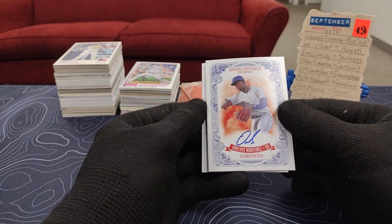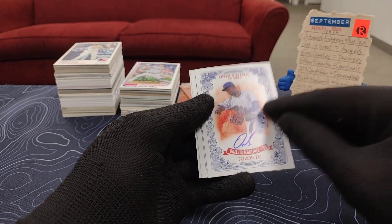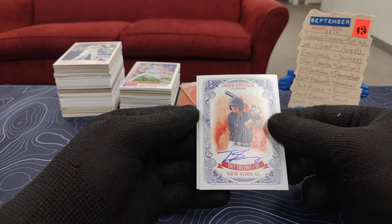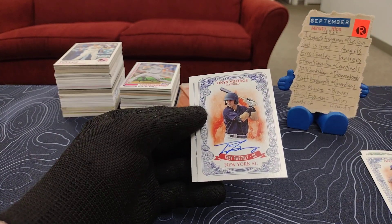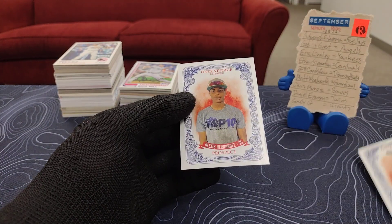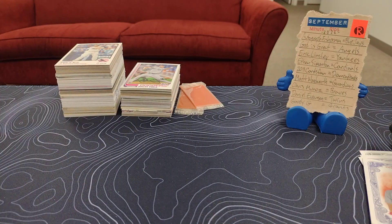Or Velez Martinez for the Blue Jays — all of that yesterday trying to find a Blue Jays card, opened up all those extra packs, and now we have one for Toronto, autographed. And then we have Onyx Vintage Extended for New York AL — which one is the American League in New York? I should know that. Trey Sweeney, an autograph.